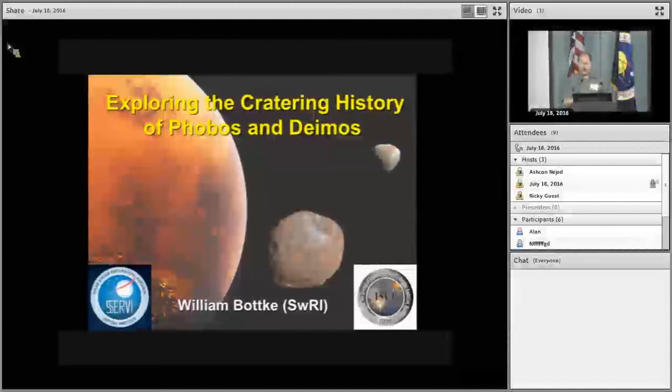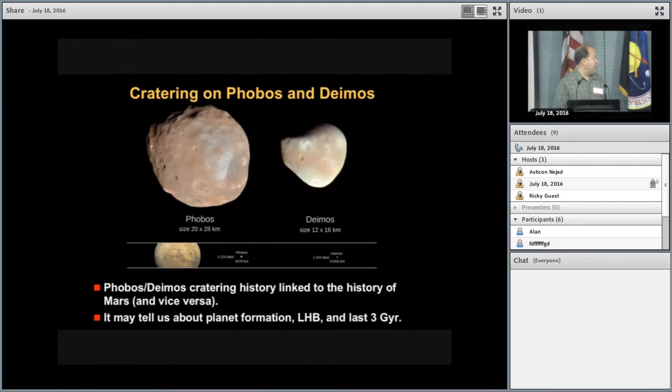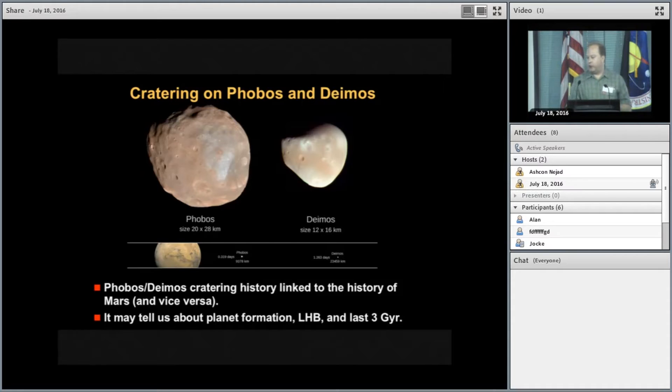I want to talk about the cratering history of Phobos and Deimos. One of the reasons we care about craters there is that Phobos and Deimos are the moons of Mars, so their history is linked to Mars and vice versa. Phobos and Deimos were made at a very early time in solar system history — they saw the planet formation epoch, possibly the late heavy bombardment, and certainly billions of years of impactors. There's a lot we can learn if we understand what that record really means.